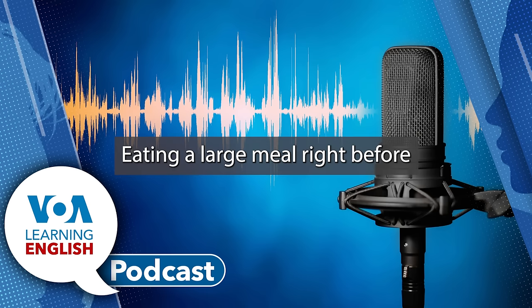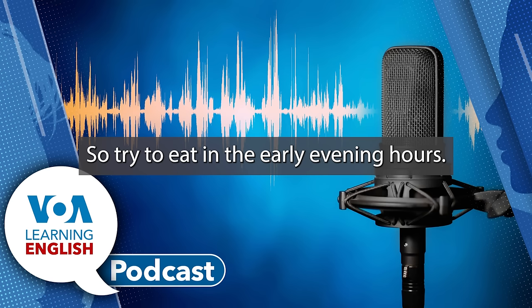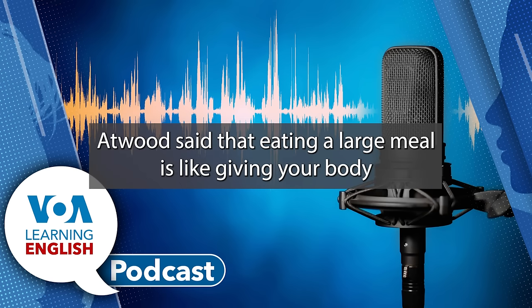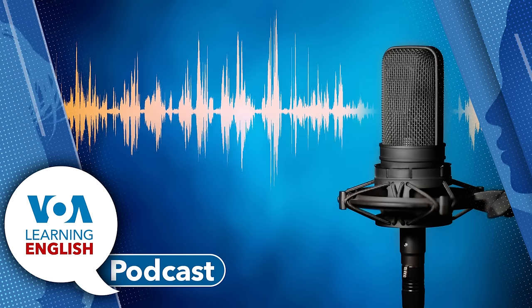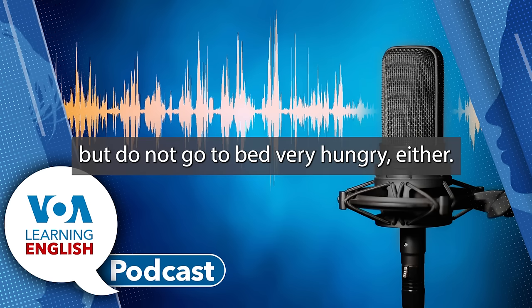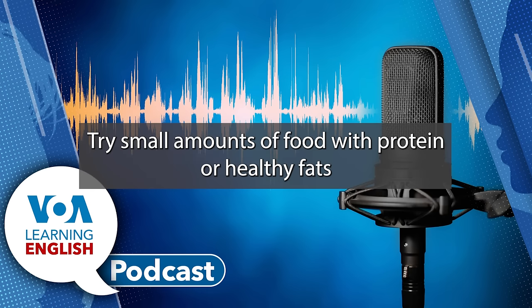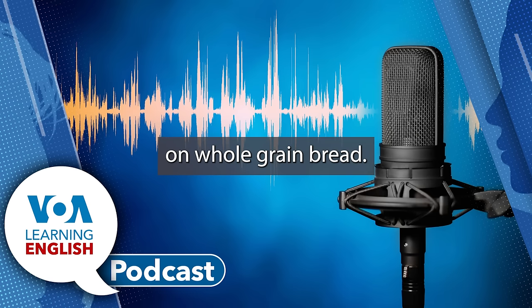Eating a large meal right before bedtime can also hurt your sleep, so try to eat in the early evening hours. Atwood said that eating a large meal is like giving your body a really large job to do right before sleep, at a time when things are supposed to be shutting down. But do not go to bed very hungry either. Try small amounts of food with protein or healthy fats, like cheese, almonds, or peanut butter on whole grain bread.